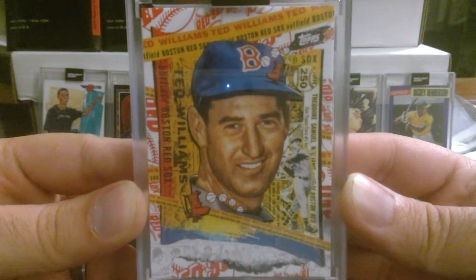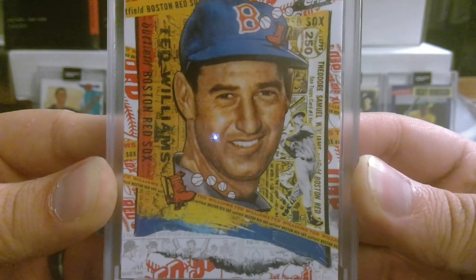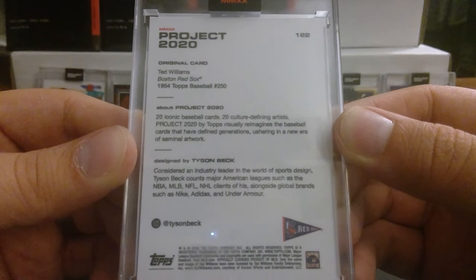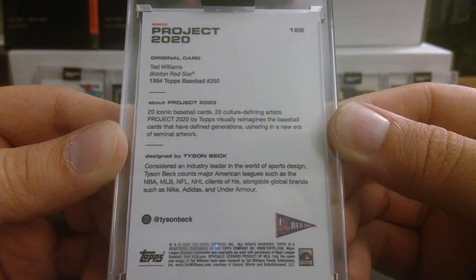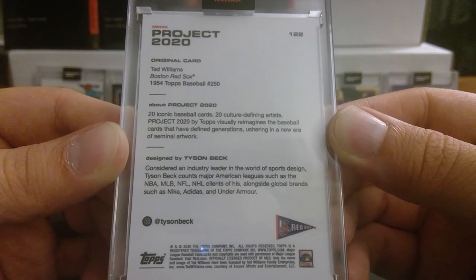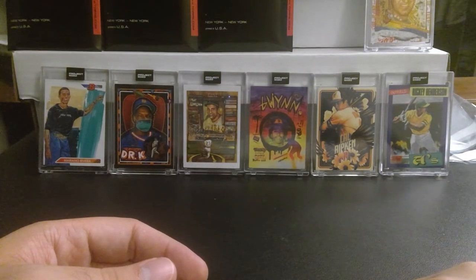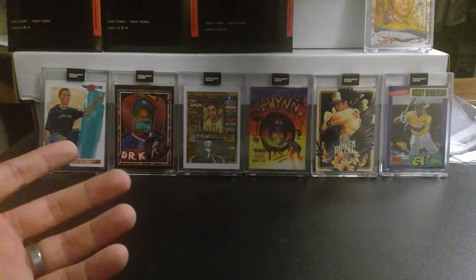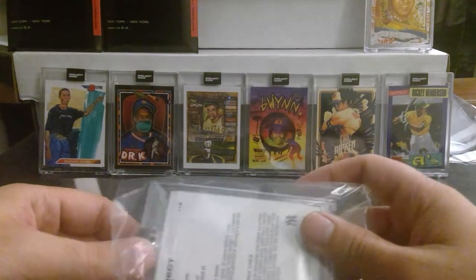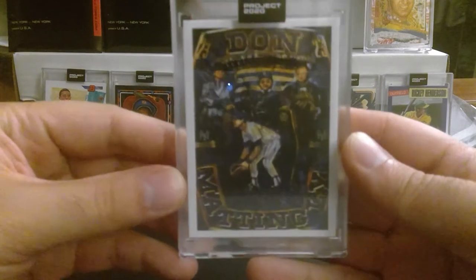Ted Williams is a nice card with a lot of detail. You have to take your time and read the fine print. This one was done by Tyson Beck, considered an industry leader in the world of sports design. Tyson Beck counts major American leagues — the NBA, MLB, NFL, and NHL — as clients alongside global brands such as Nike, Adidas, and Under Armour. I'm a big Yankees fan, so you have to do a really good job to get me to buy Boston Red Sox memorabilia, but Ted Williams was one of the most prolific hitters in the history of the game.